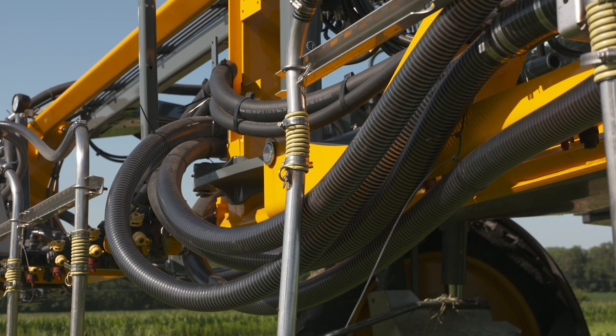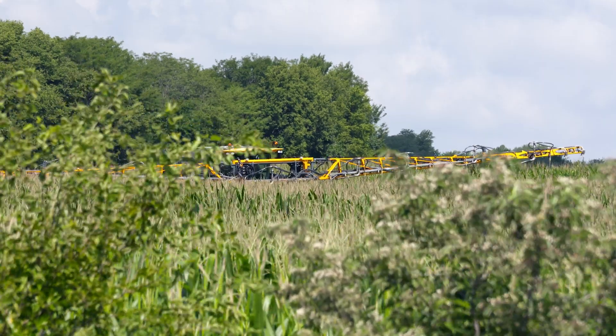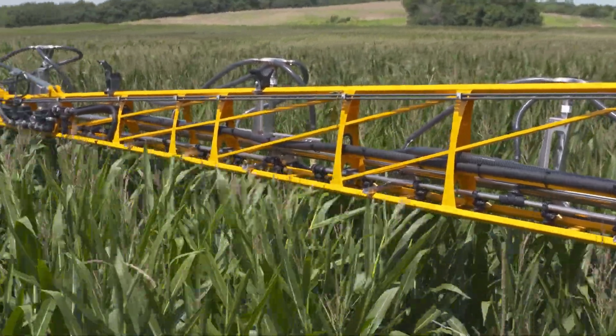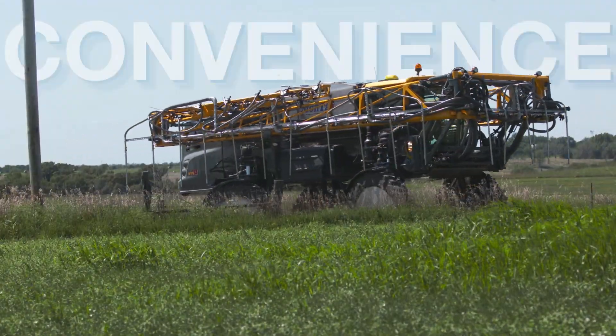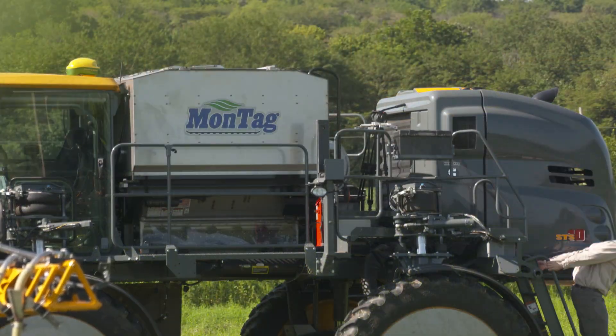The Fortifier is compatible with the 90-foot boom or the 120-foot hybrid boom, which has 49 drops to apply cover crops or fertilizer between 48 rows. The Fortifier mounts seamlessly on the Hagee STS, providing convenient access to the lids, fan, and meters.